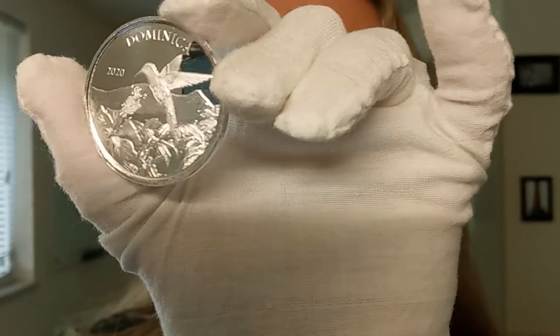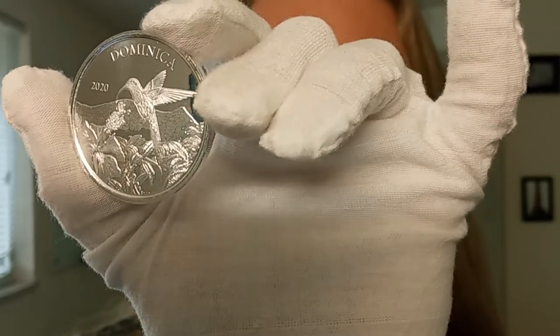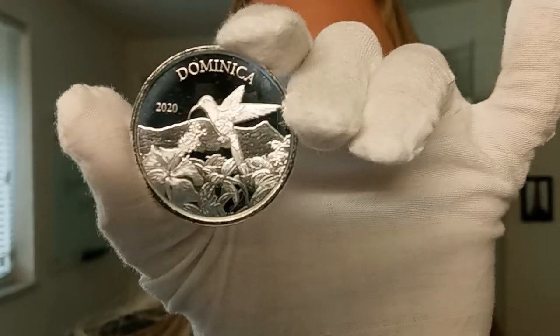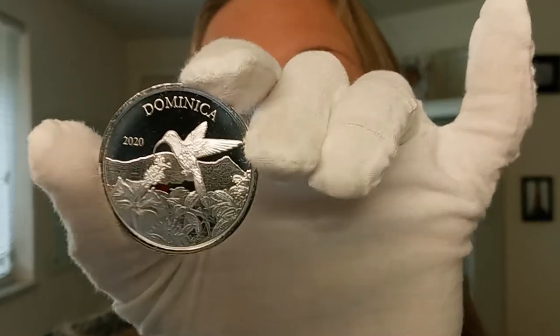EC8 stands for Eastern Caribbean 8, and the program consists of four coins minted each year on behalf of each of the eight island members that comprise the ECCB. ECCB stands for Eastern Caribbean Central Bank.